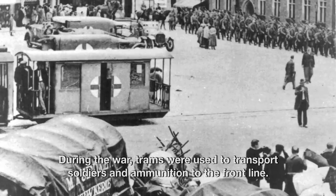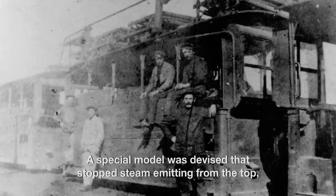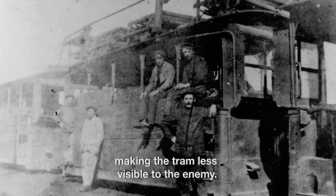During the war, trams were used to transport soldiers and ammunition to the front line. A special model was devised that stopped steam emitting from the top, making the tram less visible to the enemy.